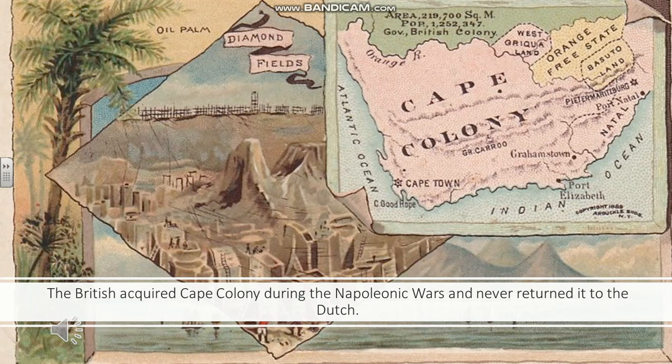The British acquired Cape Colony during the Napoleonic Wars, when Holland was being occupied by the French, and they never returned. An agreement was made and the British took over Cape Colony. This did not sit very well with the Boer farmers, who moved north — for reasons that will be explained in the next slide.